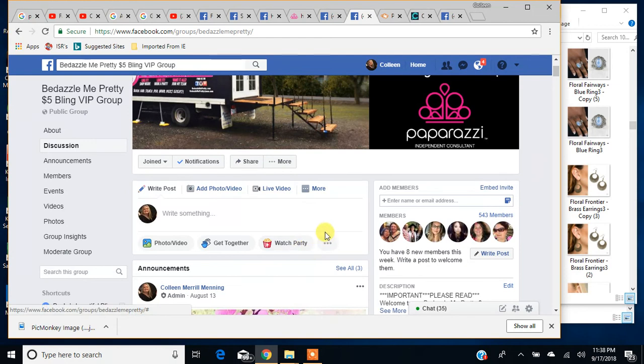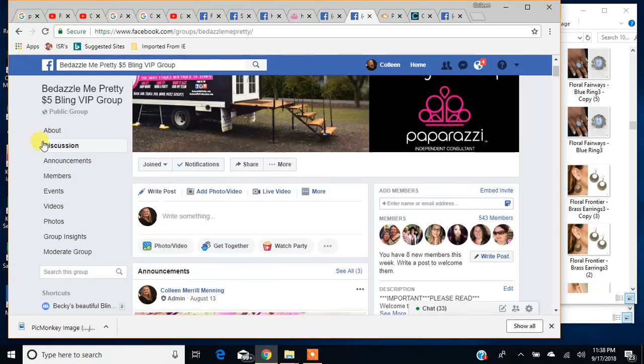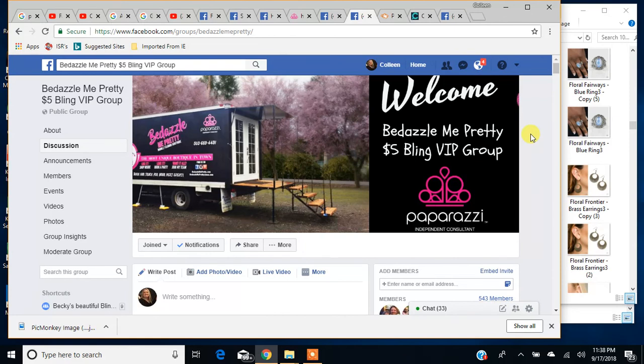I hope you guys found some use in this video. If you have questions or want to leave a comment, feel free to do that. You can message me on Facebook, visit my VIP group, or visit my business page at facebook.com/bedazzlemeprettypaparazzi. You can also check out my website at www.bedazzlemepretty.com. Leave me a comment or a thumbs up if you found it helpful. Thanks for checking it out — I hope you guys have a good night.